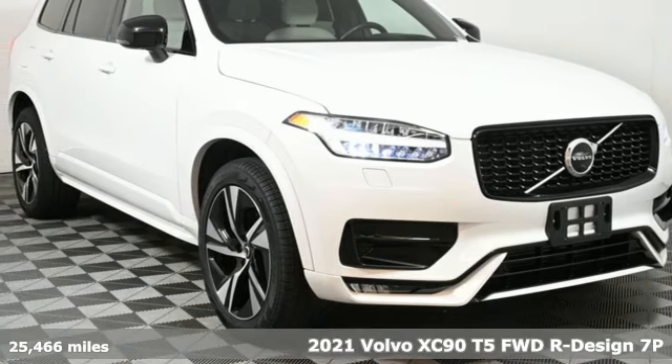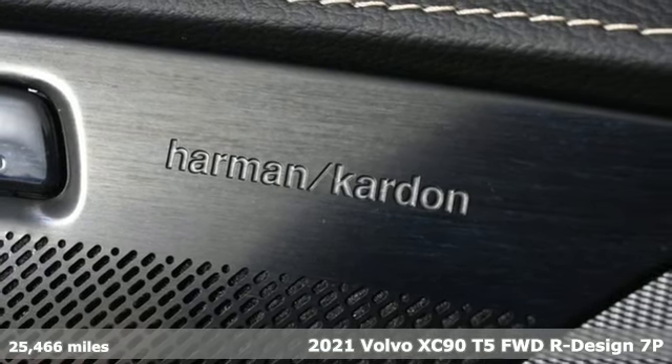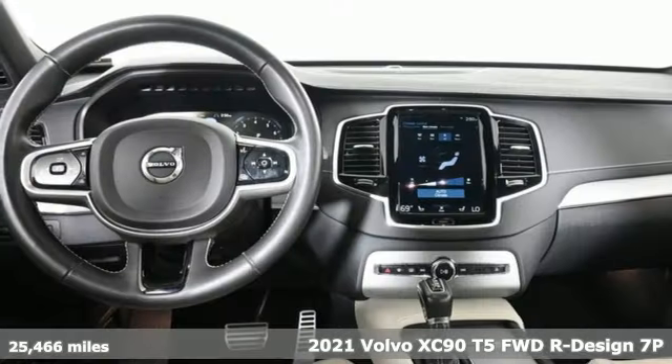Here's a 2021 Volvo XC90. In its element, in all the elements, this XC90 puts you in command of an exhilarating drive.